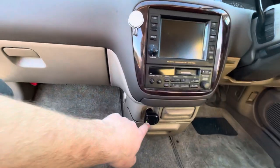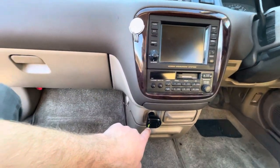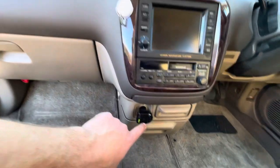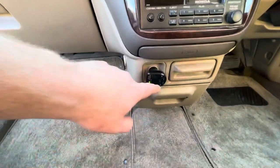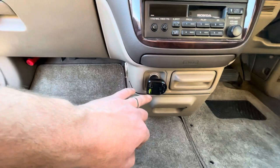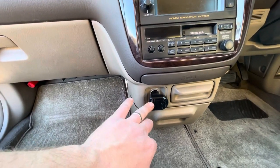It also has a Bluetooth transponder which you can sync your phone up to and play music through Bluetooth, with hands-free calling — call, hang up. It also has a three-amp and one-amp charging port.